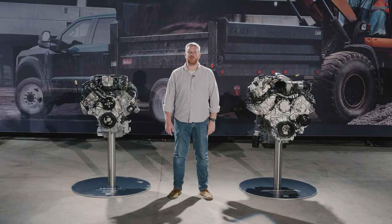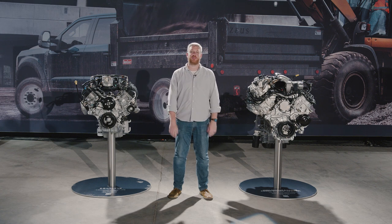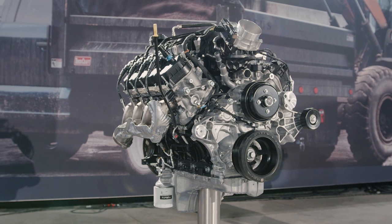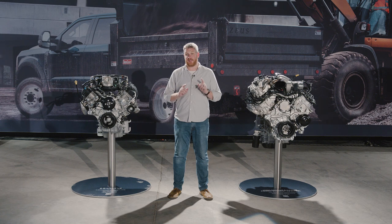For 2023, the Super Duty engine lineup grows to four, and I am here with the two newest members of the family. This is the new 6.8-liter gas-powered V8, and it is the new base engine taking over from the outgoing 6.2-liter. It's based on the 7.3-liter Godzilla that debuted a few years ago, and it's promising more torque across the rev range.